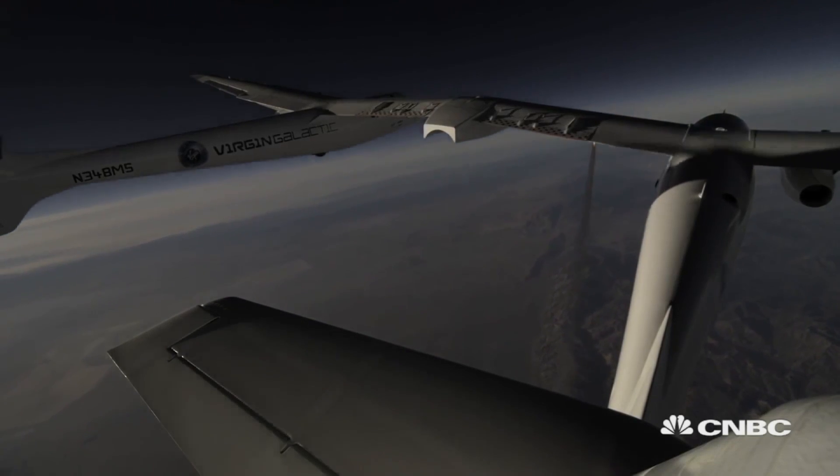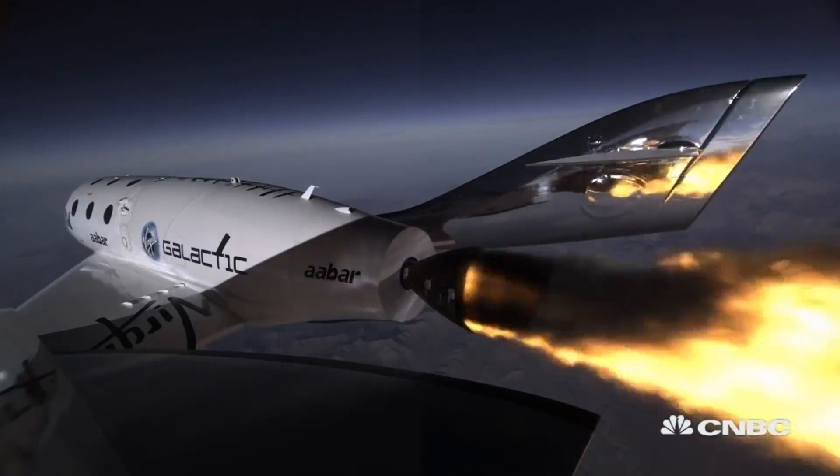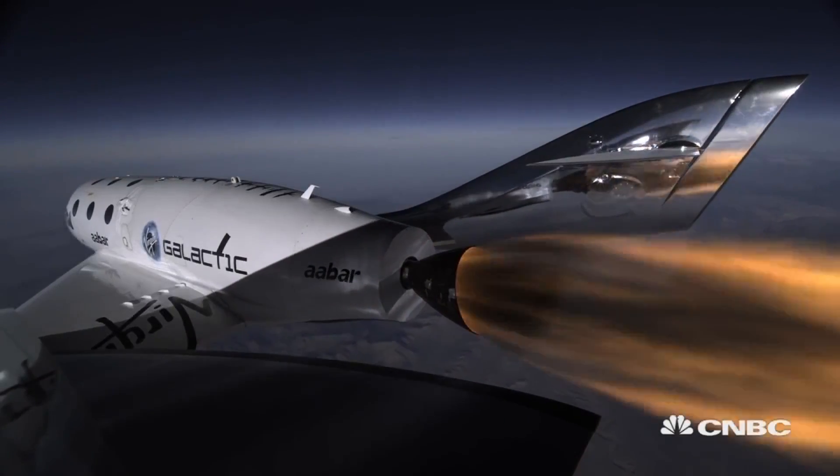That allows them to test the first parts of the flight test program. Once we're done with that, we're going to activate the rocket motor and we'll start going up higher and higher until we get to space altitude.